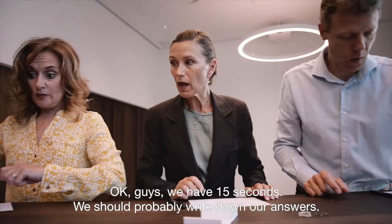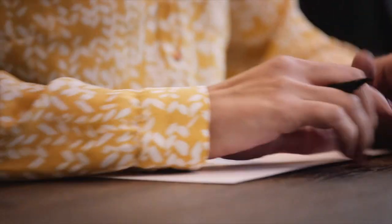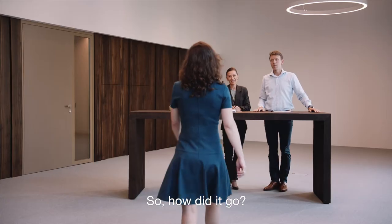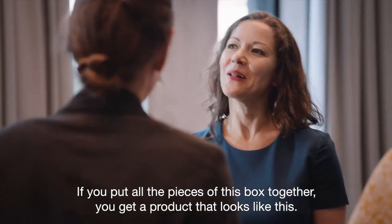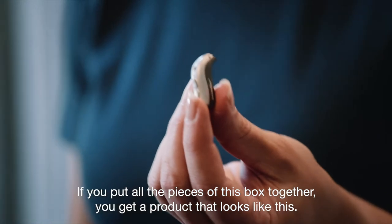Okay guys, we have 15 seconds. We should probably write down our answers. So, how did it go? Oh, difficult. Yeah, not that easy. Thrilling. Well, if you actually put all the pieces in this box together, you get a product that looks like this.